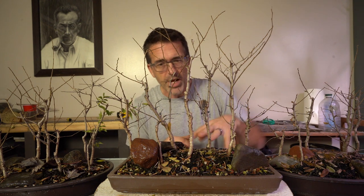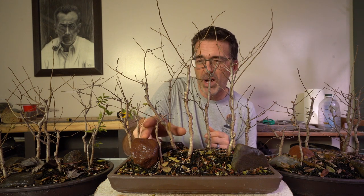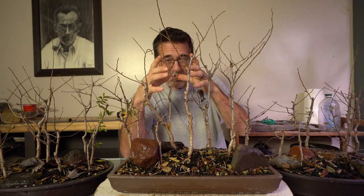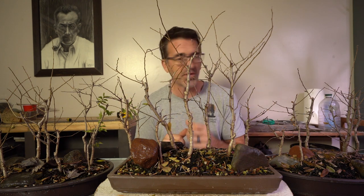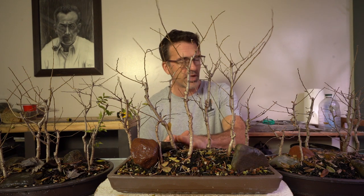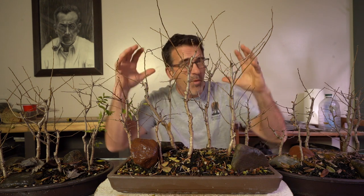We have all kinds of rocks in these little almost penjing-style plantings — forests with rocks. My son and I have gone on a lot of hikes where we've actually climbed rocks like these and hung out with trees growing around them. I wanted them to have that hiking feel. This will be a pretty short session since there's not a lot to clip, but we're gonna get them all compact and a little bit shorter, ready to explode in the next growing season, then put them back in the cold frame.